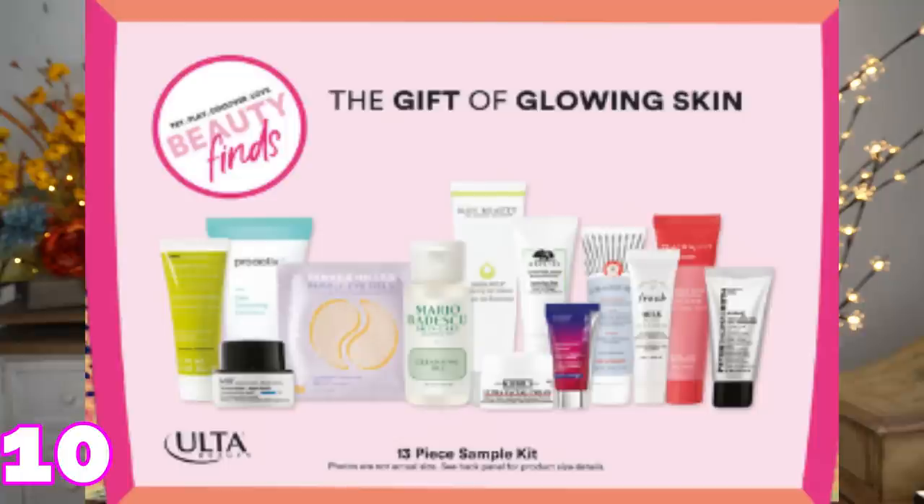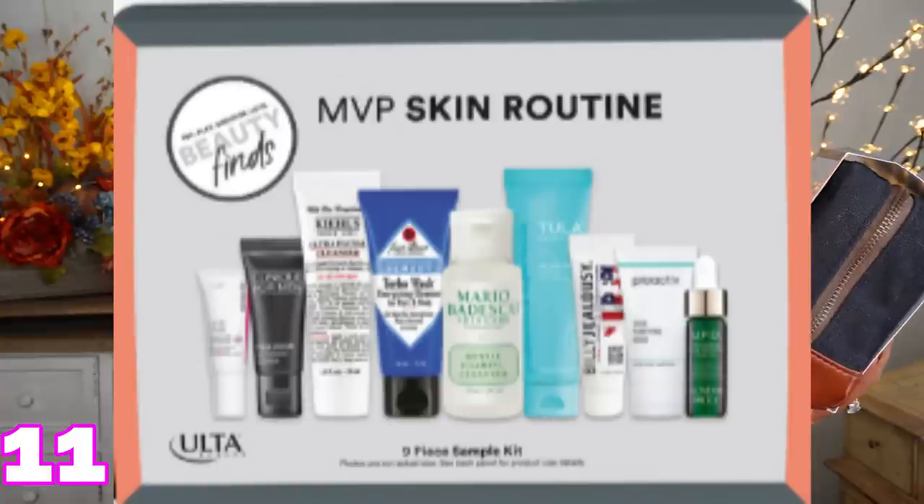They also have these little sample kits. This is the Ulta Gift of Glowing Skin — normally $30, it's $15 right now, so that's 50% off. You get to try all of these companies' skincare: First Aid Beauty, Peter Thomas Roth, Strivectin, Patchology, Origins, Mario Badescu, Kiehl's. There's just a ton in here. And they also have a men's one called MVP Skin Routine with Clinique, Kiehl's, Jack Black, Mario Badescu, Tula, Proactive, and Sunday Riley.